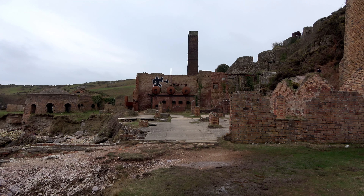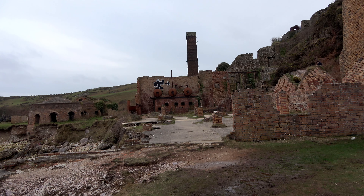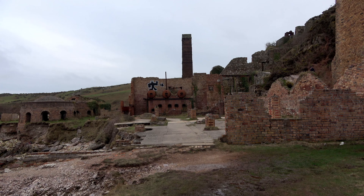So yeah, we're going to do a walk-through now at this location. I'm going to stop to take pictures, so it should be good.